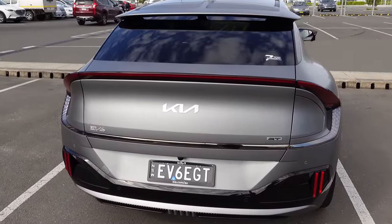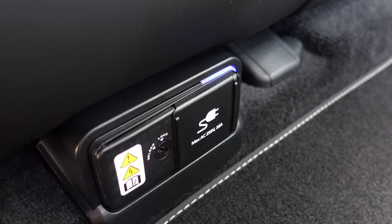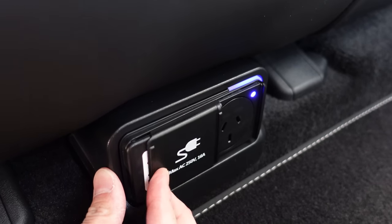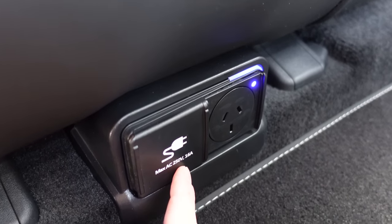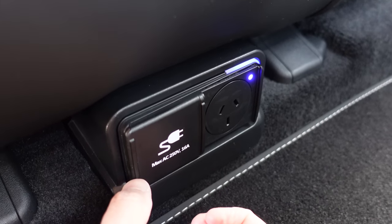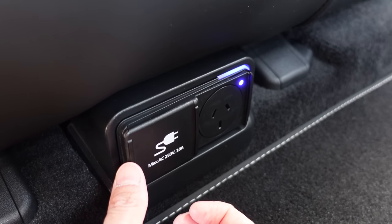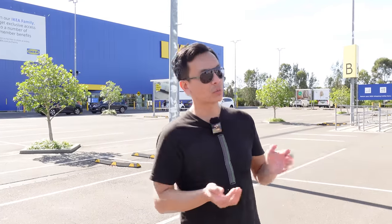The eGMP cars are known for their internal V2L — vehicle to load. You can plug into that socket which is capable of 250 volts, 16 amps maximum. You can power a hair dryer, charge devices, or whatever you need.